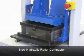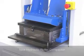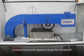Specimens compacted with the Cooper Technology roller compactor can be transferred directly to the wheel tracker without demoulding.